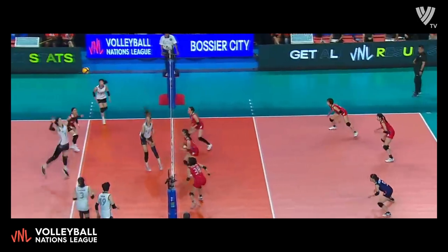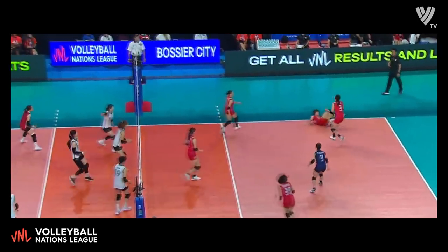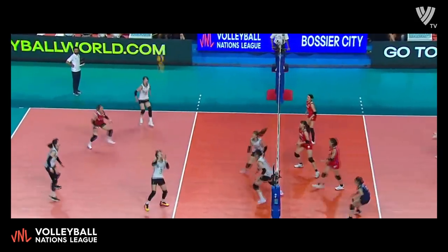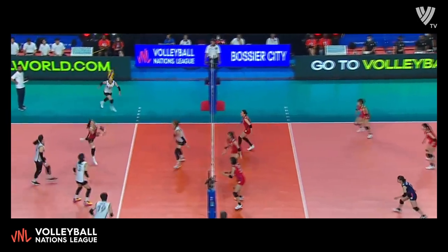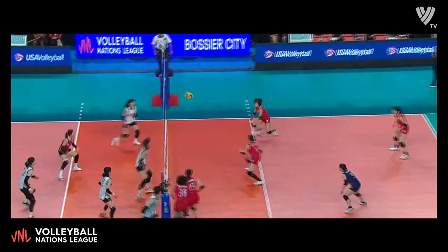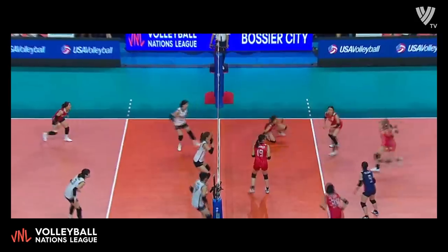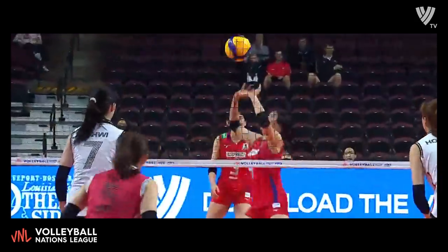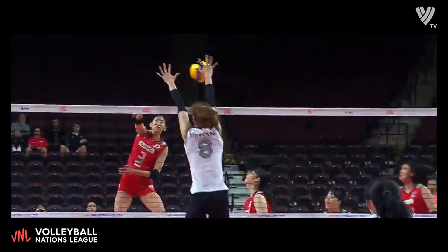Big swing from the right but a nice dig. Japan gets their own dig and now a high ball set to the left. Roll shot under the block — easy dig. Off the block. Pancake pick up. Back row attack and it's got some heat behind it. Rally-saving pancake dig and now we're going to see Correa call a timeout.